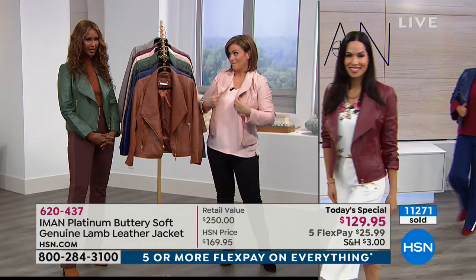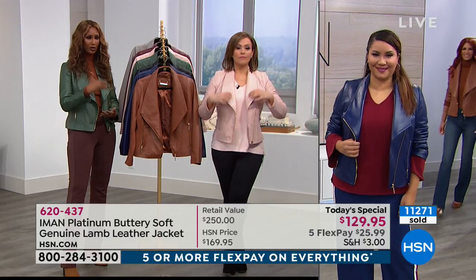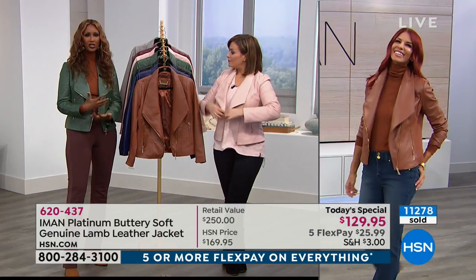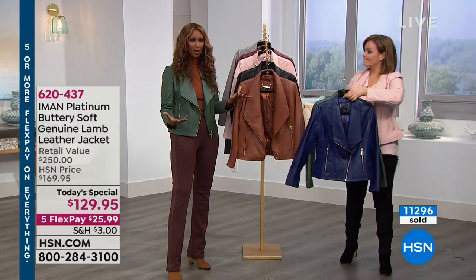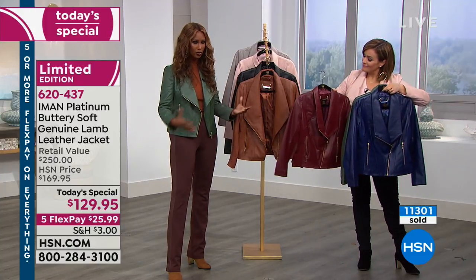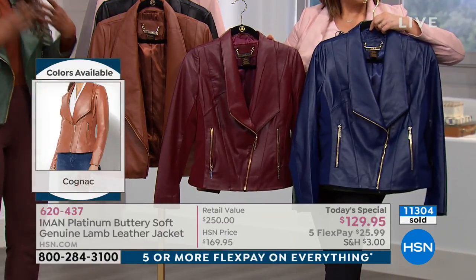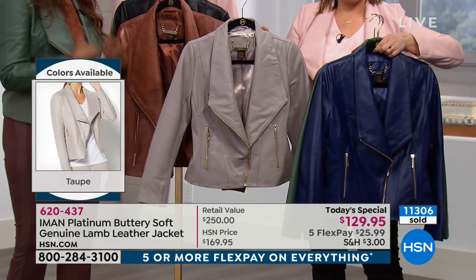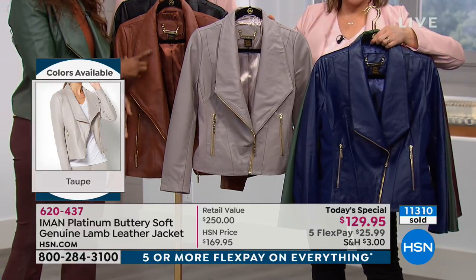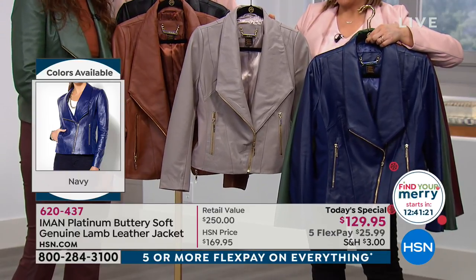People can't believe the price we've been able to achieve. It took us almost three years to bring it as a Today's Special because Iman didn't want to bring just two colors — she wanted more colors, and extra small to 3X, because her brand's philosophy is 'fashion democracy' — she wants every woman to be able to wear all the clothes. The plus size is different than a regular size, so that's why it took that long. It's a limited edition; once they sell out, they don't come back.